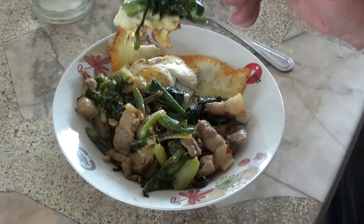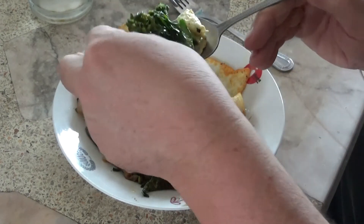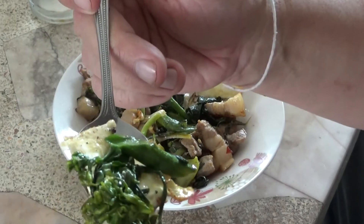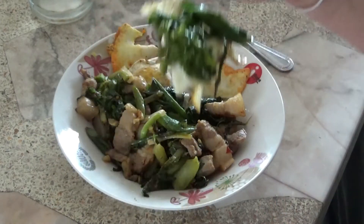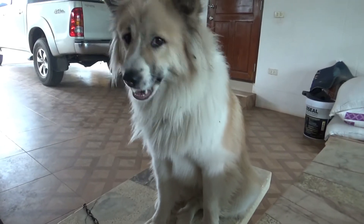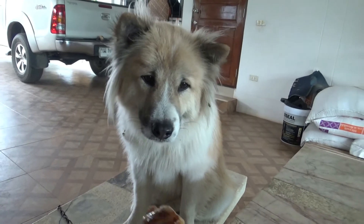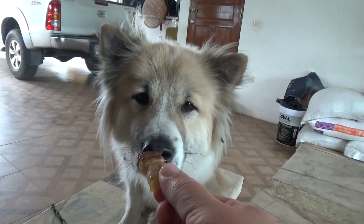Look at that, huh? Here we go. This kale is starting to flower, so we got the flowers as well. That's it. Leo is licking his lips. We'll give him a piece of pork belly bacon — well, not really bacon. There you go, buddy.